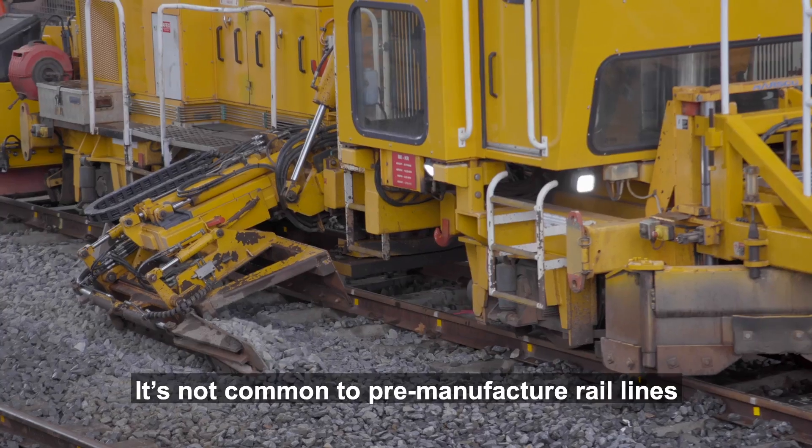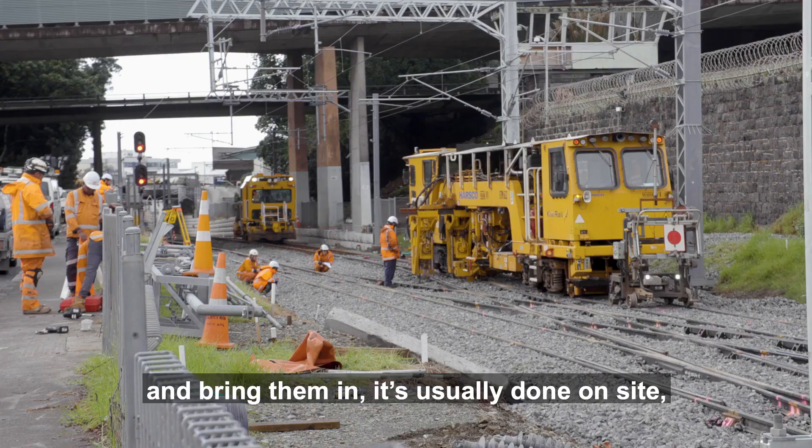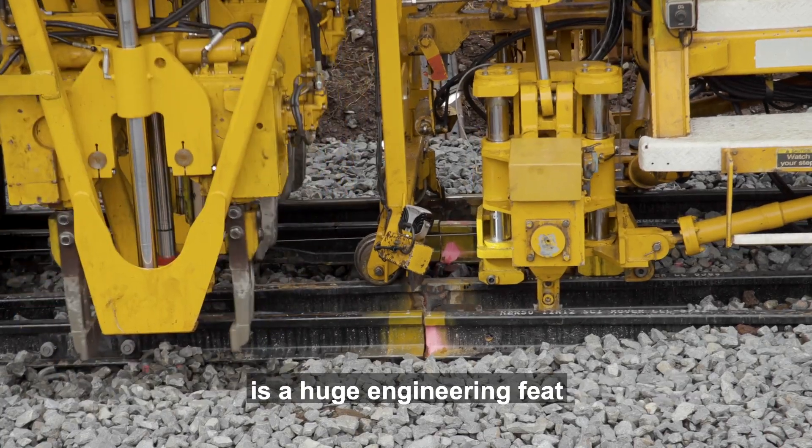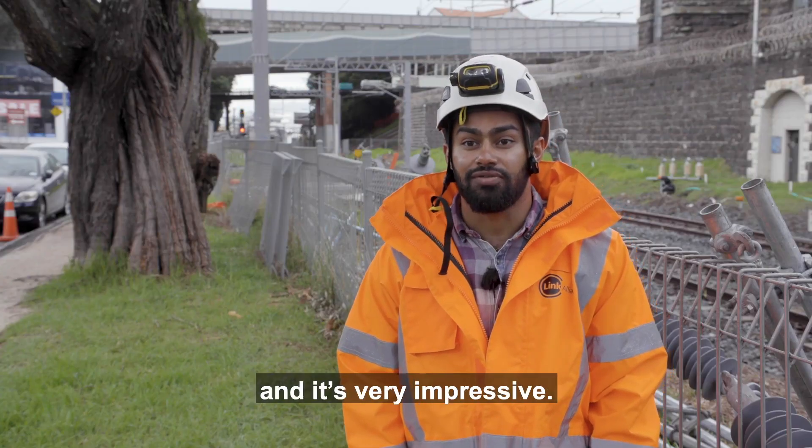It's not common to pre-manufacture rail components and bring them in — it's usually done on site. And to be able to squeeze it into a three-day weekend is a huge engineering feat, and it's very impressive.